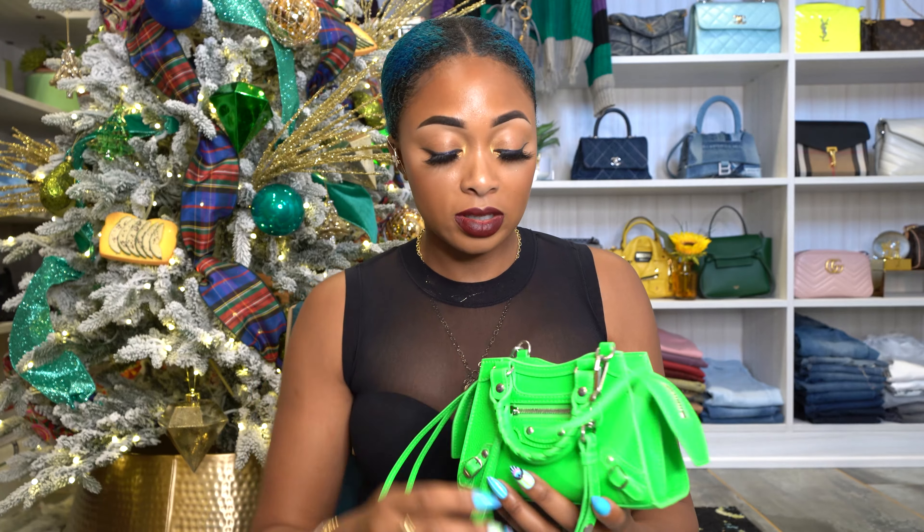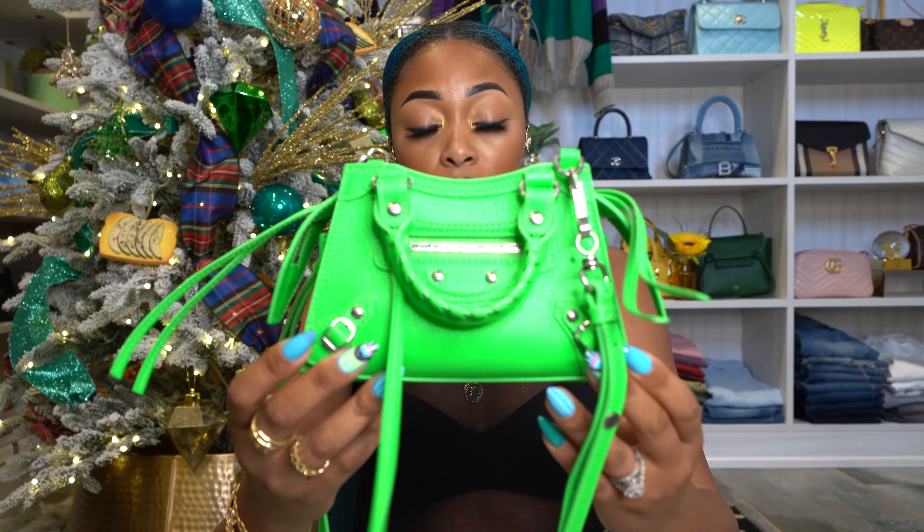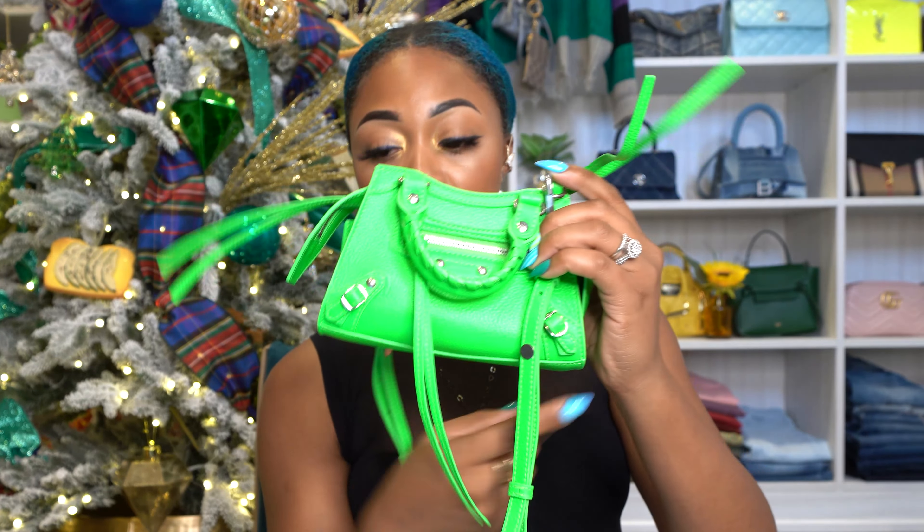I know they're not super popular, but you shouldn't worry about that. With the rising cost of Chanel and everybody else — Louis Vuitton even — I'm not about to just pay $10,000 for a bag. I'm going to look at other brands and see what they have. I'm so glad I ventured out. They have fun colors and the quality of the bag is amazing.